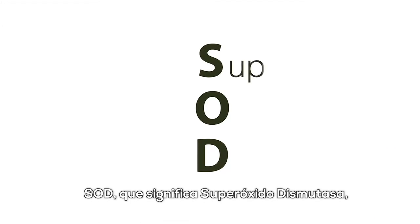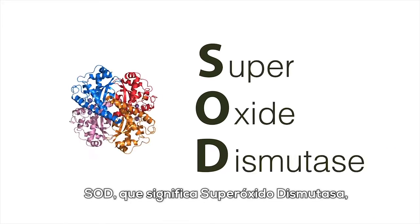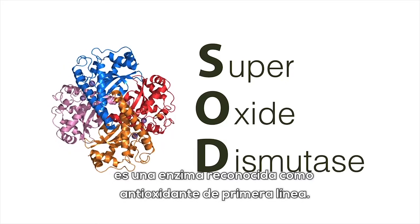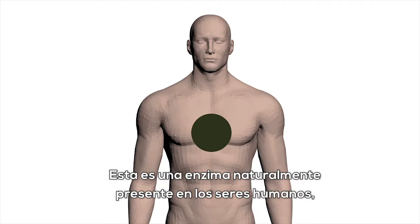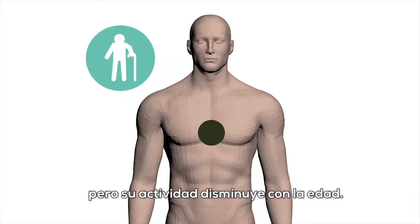SOD, which stands for superoxide dismutase, is an enzyme recognized as a frontline antioxidant defense. This is a naturally occurring enzyme in humans, but its activity declines with age.